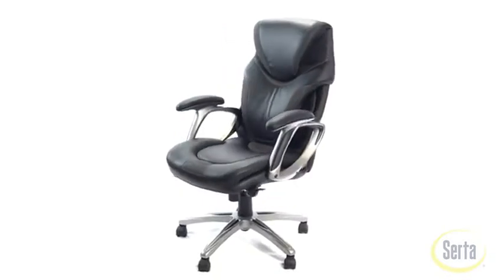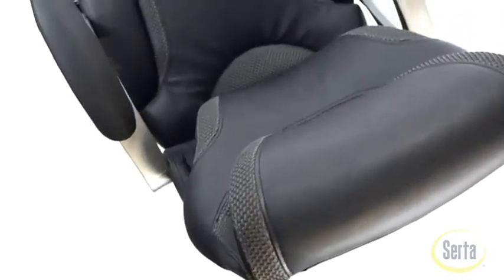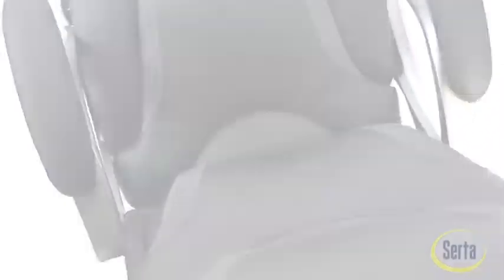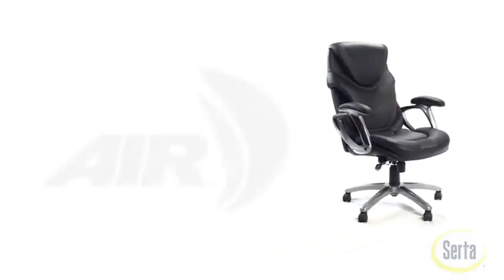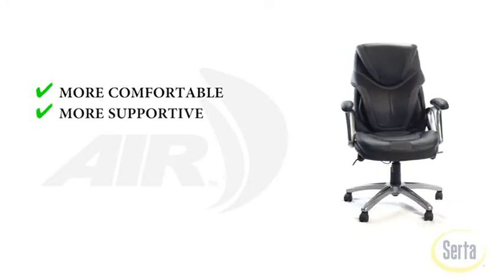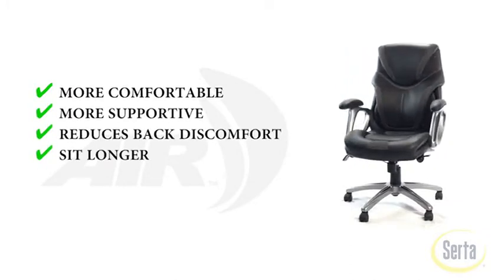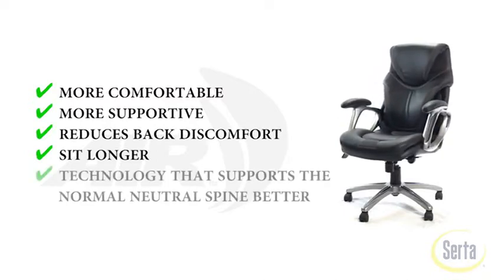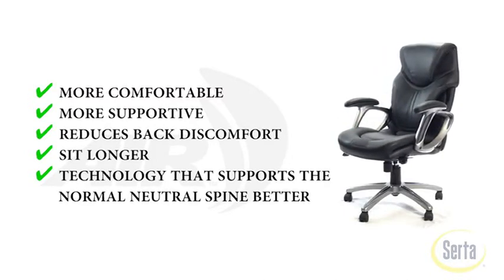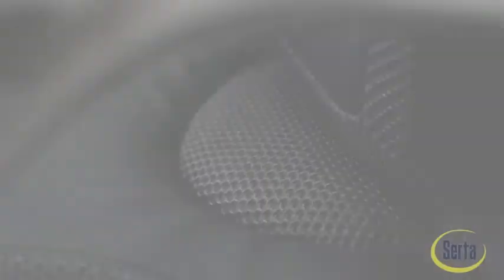A clinical study conducted by Dr. Carlin M. Colker, M.D., in conjunction with Yale University, compared the Air Chair by Serta to office chairs with minimum retails of $500 and found that the Air Chair by Serta was significantly more comfortable, significantly more supportive, and significantly better at reducing back discomfort. Subjects felt they could sit longer in the Air Chair, and the unique design provides technology that supports the normal, neutral spine better than a standard office chair.